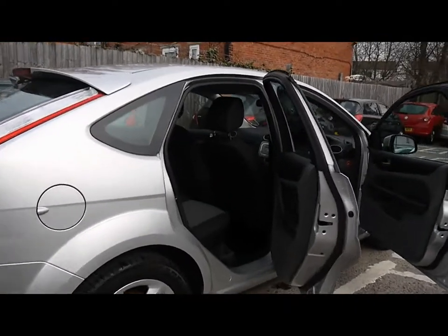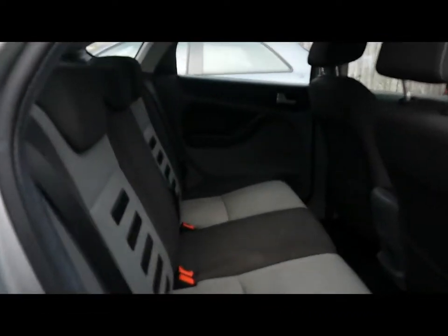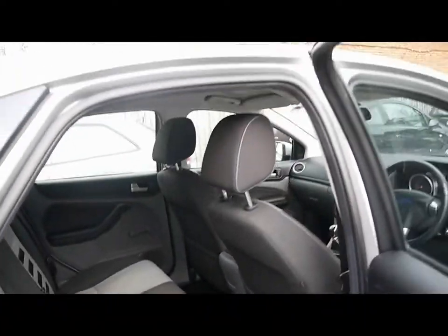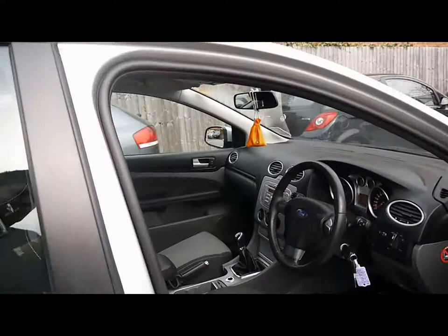Let's take a look inside the car now then. We've got full cloth upholstery, all of which has been very nicely looked after. You can see there's no rips, tears or stains to any of the seats front or back.